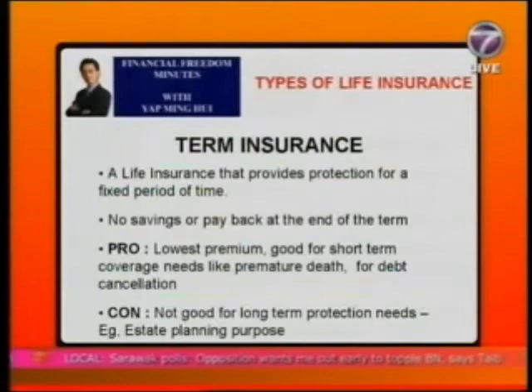A good example is a $100,000 five-year term coverage. Term insurance is good for short-term coverage needs, such as premature death when your income is still low, or for debt cancellation — for example, if you have mortgage loans on properties and you want to cancel those loans in the event you pass away within five years while still paying the loan.